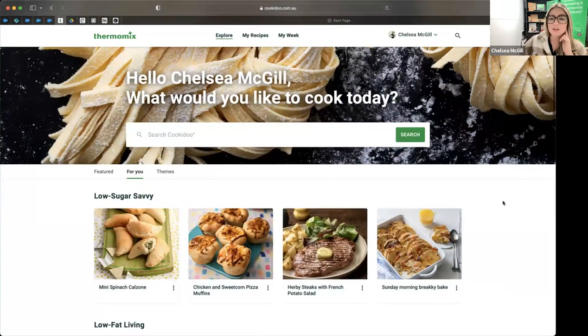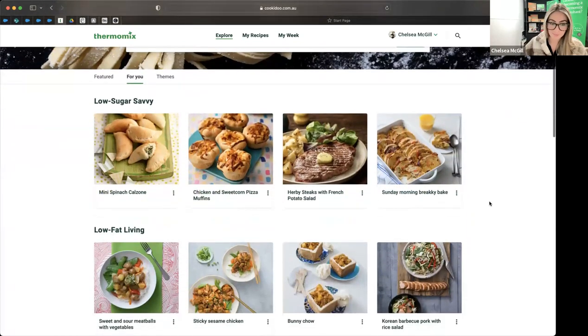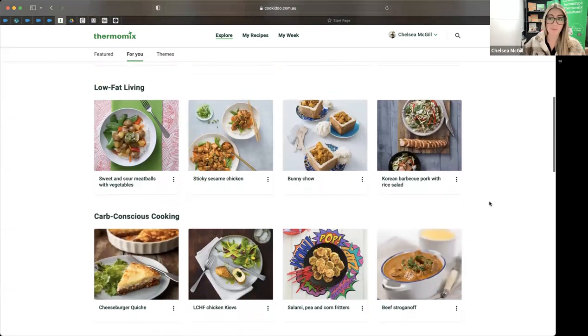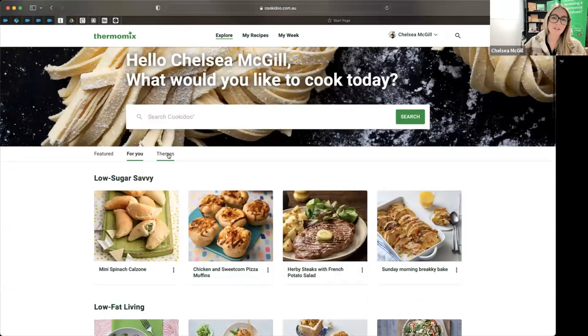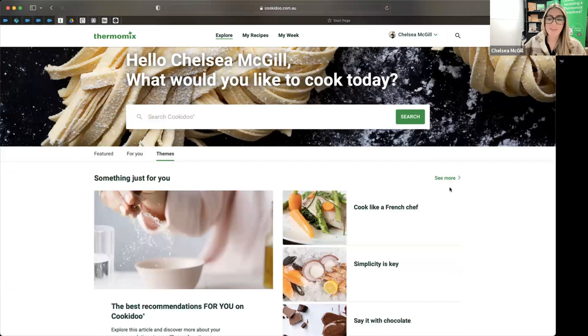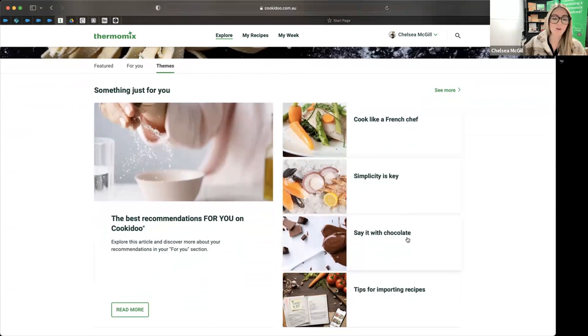There's also the 'For You' tab. CookieDoo gets smarter the more you use it — a bit like Netflix — and will start to recognise things you like to eat based on what you've made before. It's currently suggesting low sugar snacks, low fat living, and carb conscious cooking for me. That will always be changing to help you feel inspired. Then there are 'Themes' — you might want to cook like a French chef or try something new.